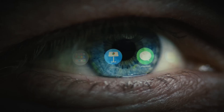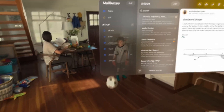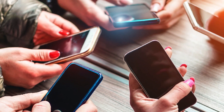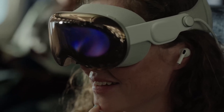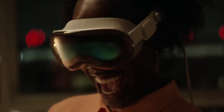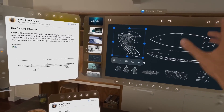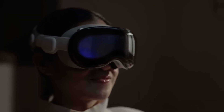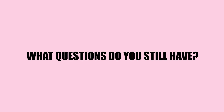The Vision Pro sets the stage and gives us a glimpse into the future of portable computing — a standalone, all-purpose augmented reality machine. In another five to ten years, headsets could even replace smartphones altogether. But for now, temper your expectations, brace for a few bumps in the road, and enjoy the ride into this strange new frontier.